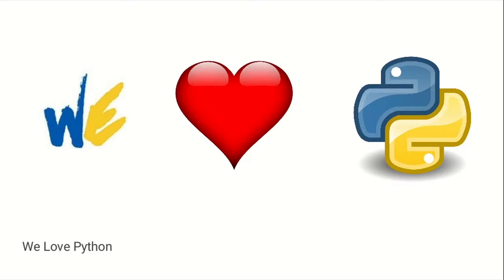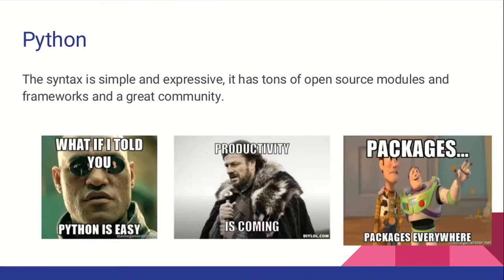We all love Python, and probably that's why we have a great community and we are all here. The syntax is simple, it's very powerful, it can be a really good language for a first developer. It's a really powerful language for experts as well. It has a ton of modules, open source code, and a really great community.